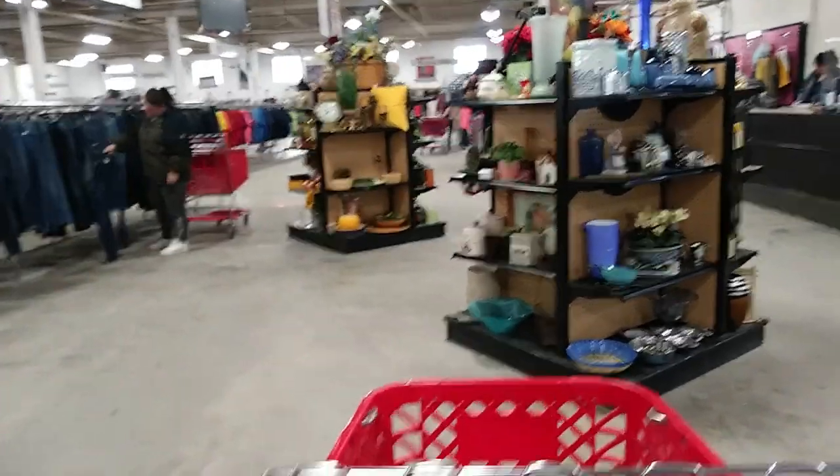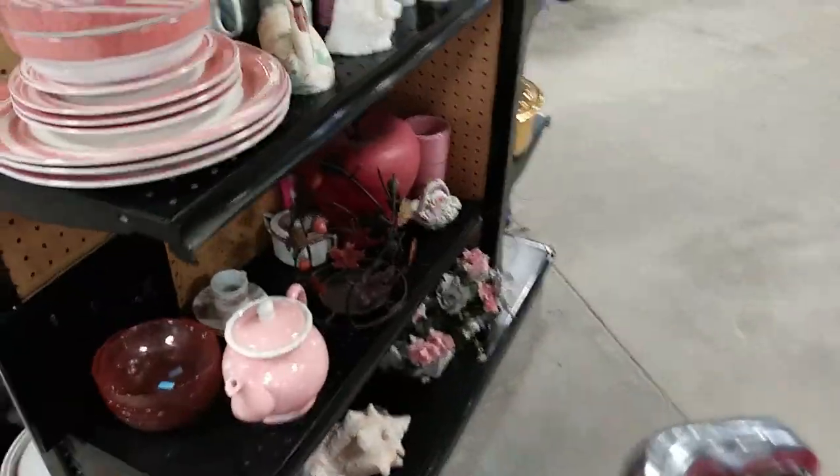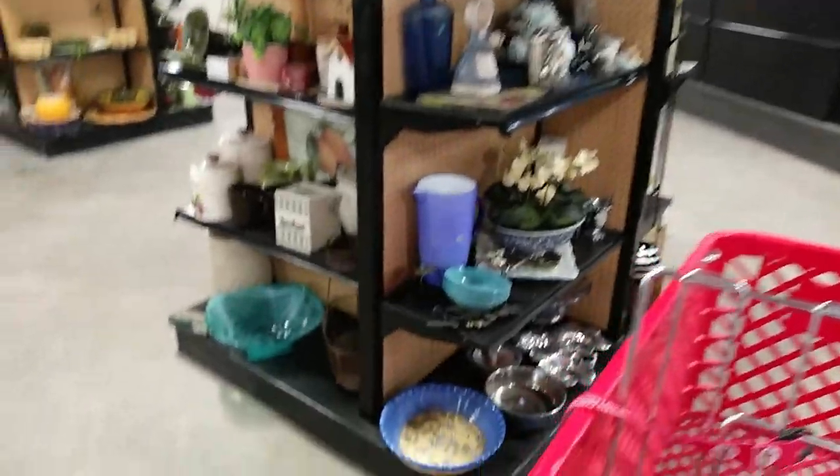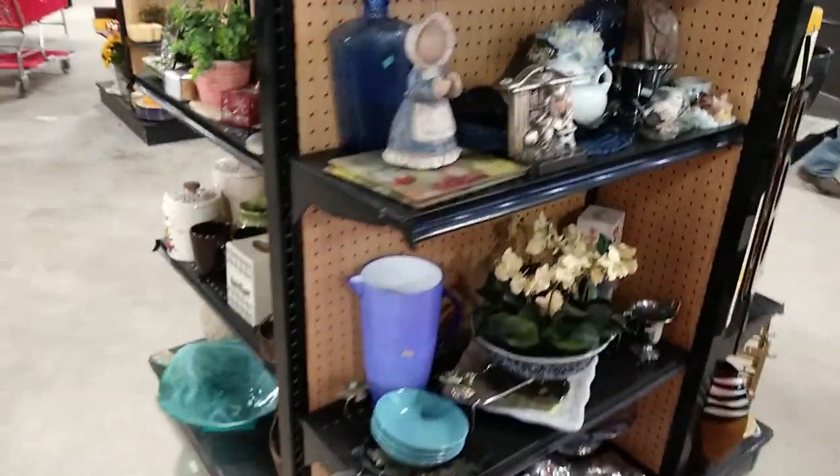Okay, Salvation Army. This really needs to be my last thrift stop. I need to go home, I need a list, I need to organize.